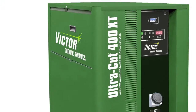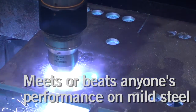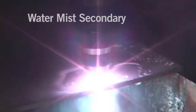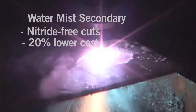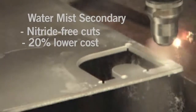The UltraCut XT series of high-precision plasma cutters. The UltraCut XT will meet or beat anyone's performance on mild steel, and it's fantastic on non-ferrous metals. Our water mist secondary process is the only technology capable of delivering weld-ready, nitride-free cuts on stainless steel and aluminum at a cost that's 20% lower than the competition.